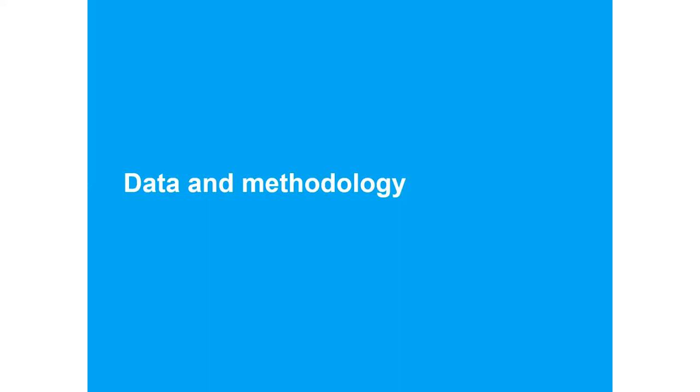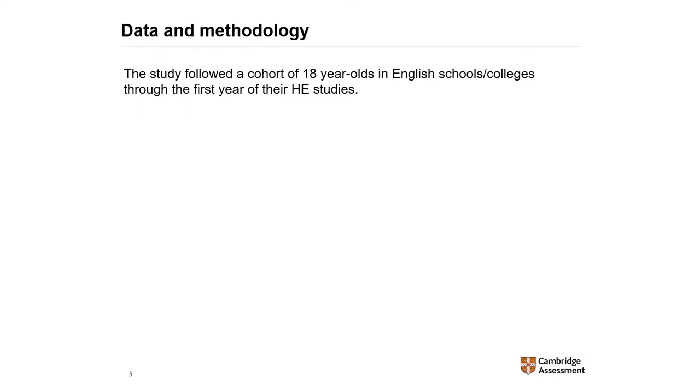Before presenting the results, just a little bit of information about the students included in the research. The study follows a cohort of 18-year-olds in English schools and colleges through the first year of their higher education studies. These students achieved at least one A-level, graded A-star to E, during Key Stage 5.